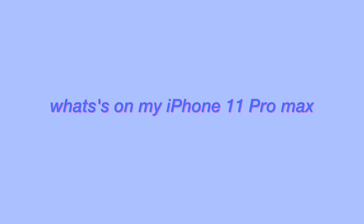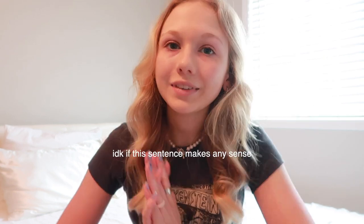Hey guys, welcome back to my channel. You probably noticed that my filming space looks a little different — I'm in the middle of a whole room transformation, so that'll be a video in the future. In today's video I'm doing an updated 'what's on my iPhone 11 Pro Max' plus a Wildflower case collection. I've already done two videos like this but my phone looks completely different now, and I keep seeing comments asking me to film this. If you're new, make sure you subscribe — let's get into it.